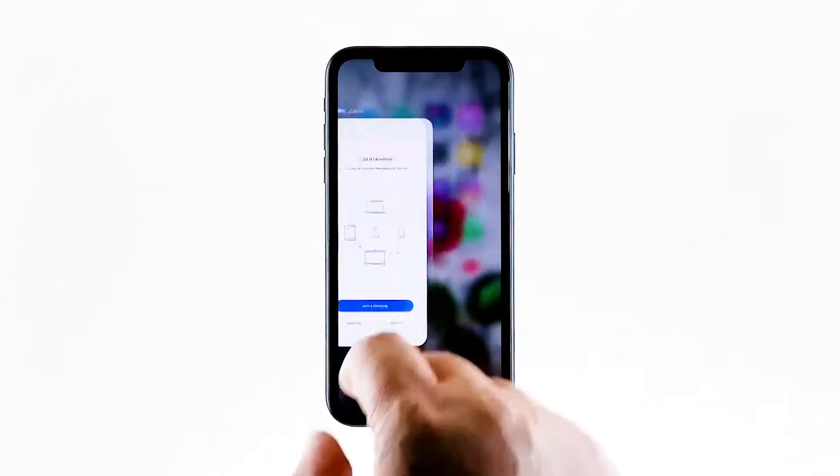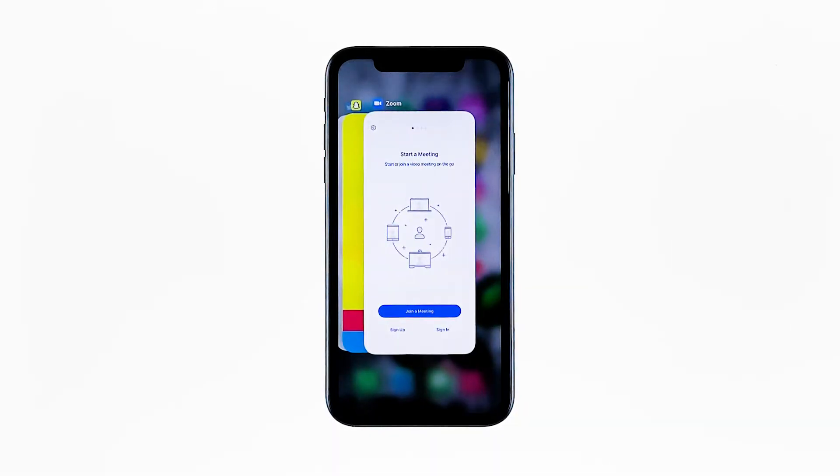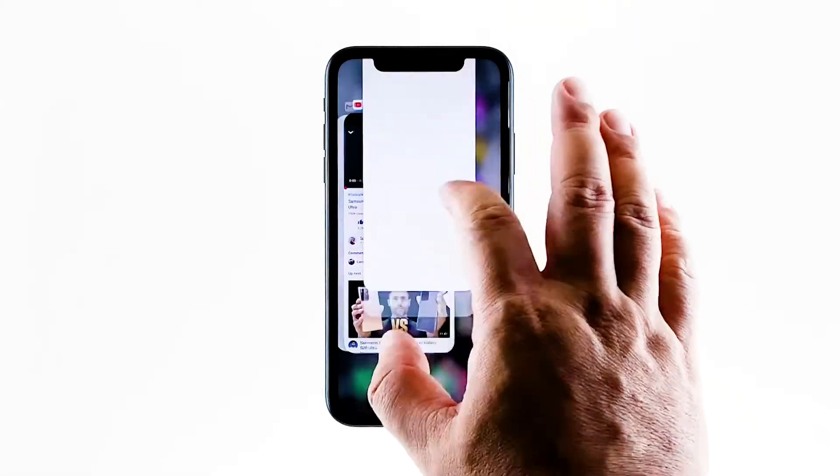Swipe up from the bottom of the screen and stop at the middle. This will show you the app previews. Now swipe up on every app preview to close all of them.